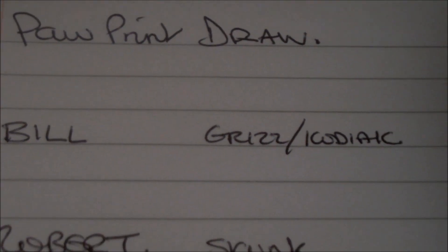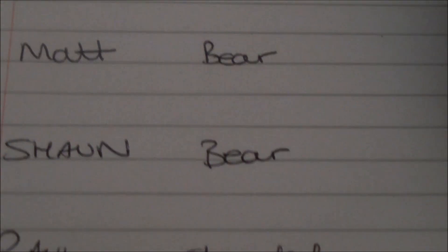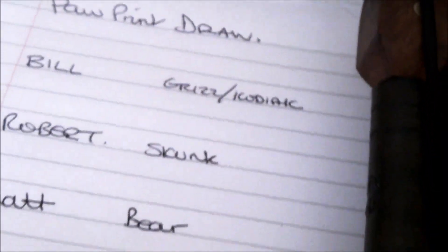So here are the five entries for the paw print guess: a grizzly, a skunk, a bear, a bear, and a cheetah. It's a mole! It's a mole print — an artist's impression with huge claws, and it's a little motif I'll be putting on his work from now on. But yes, it wasn't a bear or a cheetah or other massive predators — it was in fact a burrowing mole.